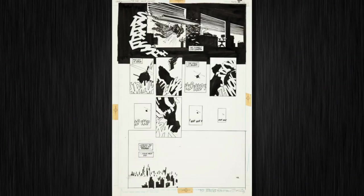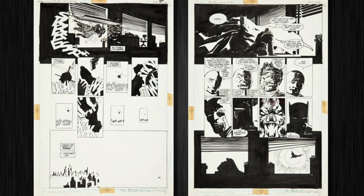We also have a healthy selection of Frank Miller art, and a special bonus is that Frank Miller consigned his own art to this auction. He will be making an appearance on Lot Viewing Day in New York on the 21st, so you can come by and say hi to him.